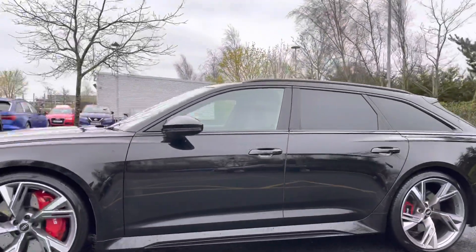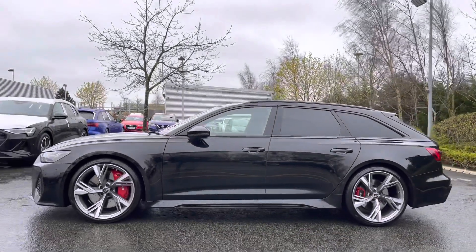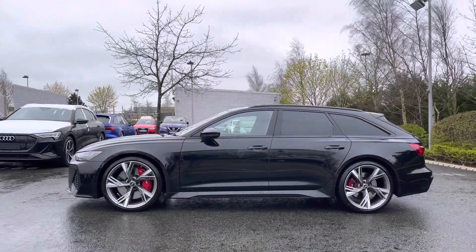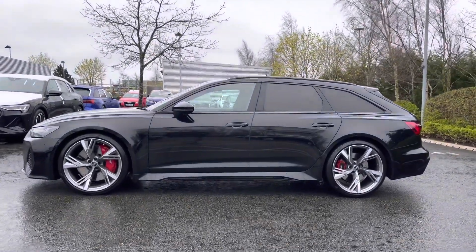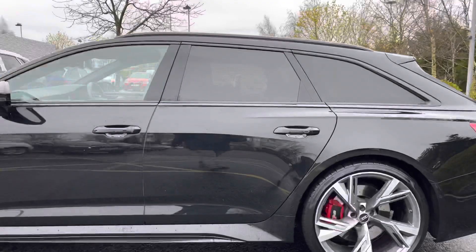Taking a look down the side of the vehicle, we can see more of those black styling cues with the black trim finish around the windows and the black roof rails to the top. We can also see that the rear windows have been fitted with privacy glass, blocking out some of that harsh sunlight for the rear passengers and adding to the rear privacy.